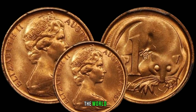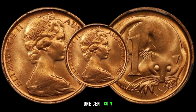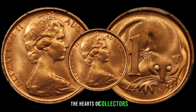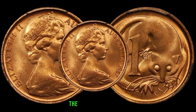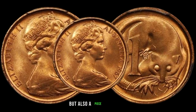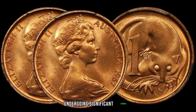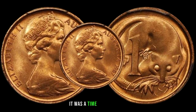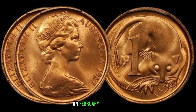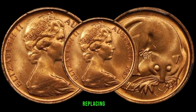We're diving into the world of numismatics to explore the value and significance of the 1967 Australian one cent coin. Produced by the Royal Australian Mint, this coin is not only a symbol of Australia's monetary system but also a piece of its rich heritage. In the late 1960s, Australia was undergoing significant changes, embracing decimal currency for the first time on February 14, 1966. The introduction of the one cent coin was part of this currency overhaul, replacing the earlier penny.